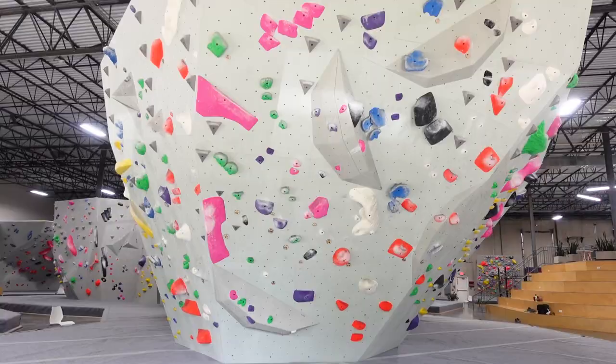The next area is called the crown and it's deceivingly overhung. The first time I climbed on it I was like, oh this will be easier, and then I was like, whoa.